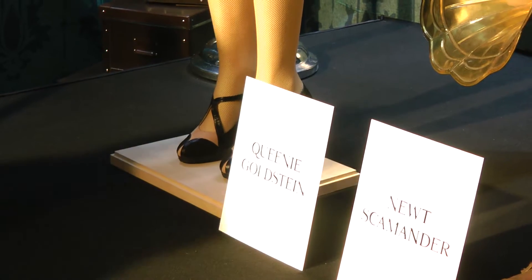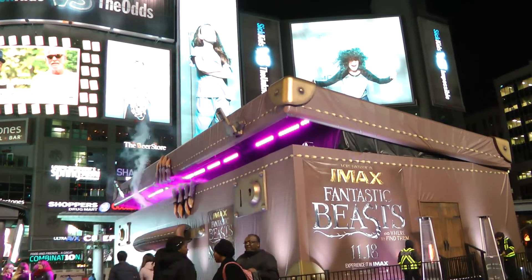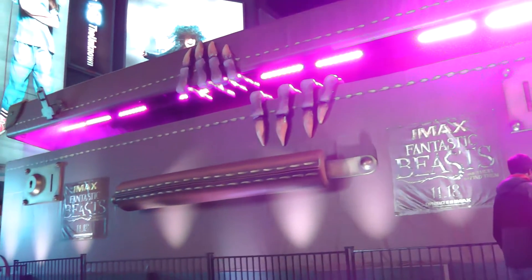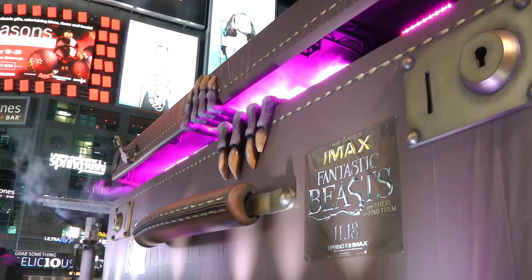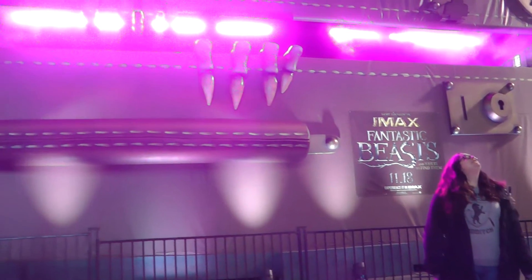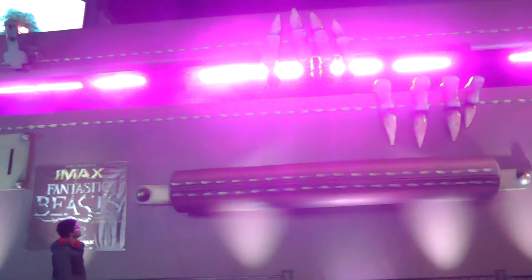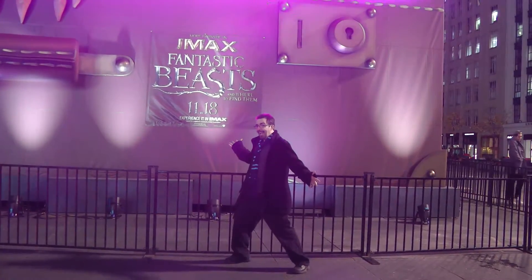It's finally time for us to go back to the world that so many of us fell in love with. A new cast brings us a fresh look at being a wizard, this time in America, in JK Rowling's screenwriting debut. Fantastic Beasts and Where to Find Them is in theaters today, and the LEGO Dimensions set is also available in stores near you.